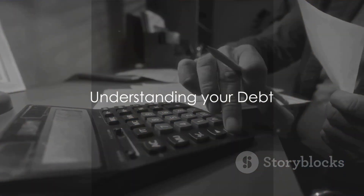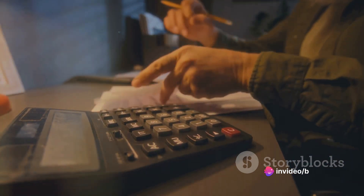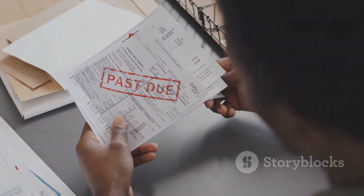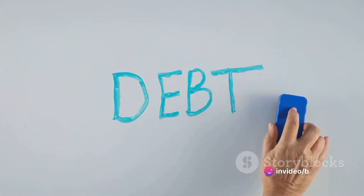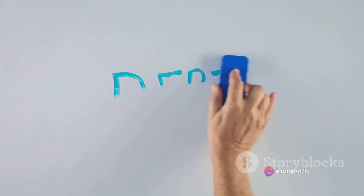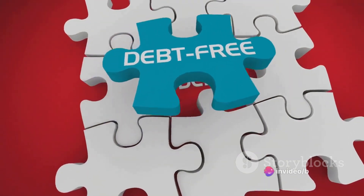The first step to financial freedom is understanding your debt. It's not necessarily the most pleasant step, but it's undeniably crucial. It's like trying to navigate a ship without a compass — you won't get very far if you don't know where you're starting from. Debt can come in many shapes and sizes: credit card balances sitting on the back burner, student loans that seem to just keep growing, or even a mortgage that feels like a mountain. It's all debt, and it all needs to be accounted for.